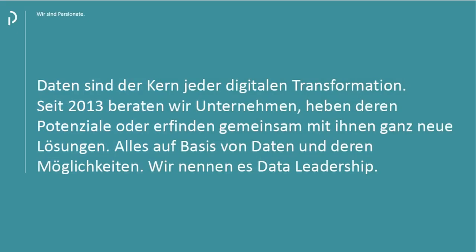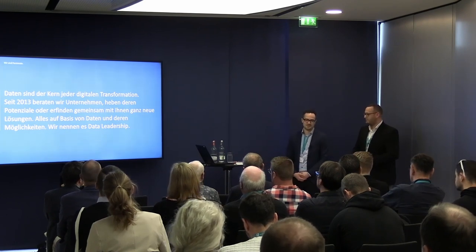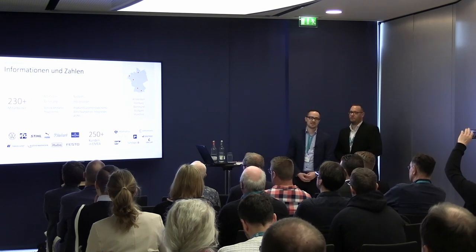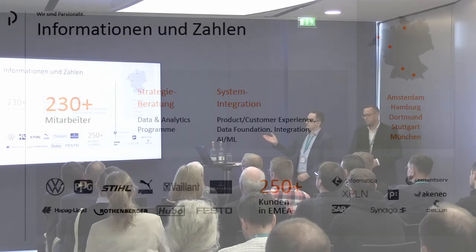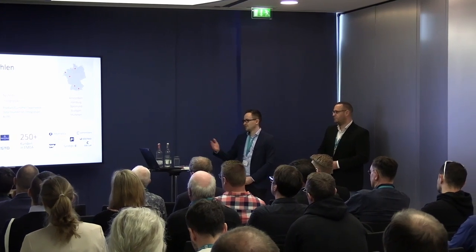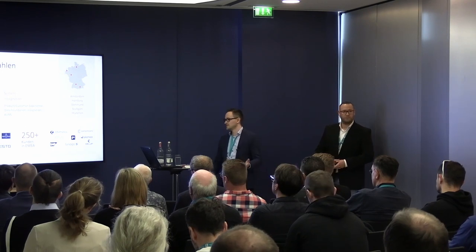At Parsonate, we support our customers in digital transformation and have done so since 2013. We implement projects and also come up with completely new solutions, always on the basis of data — which is why we refer to data leadership. We have roughly 230 employees, work for 250 different customers, and operate at five locations. We focus on strategy consulting and system integration, cooperating with partners such as Verkzwe, Informatica, many PIM suppliers, and many other partners.